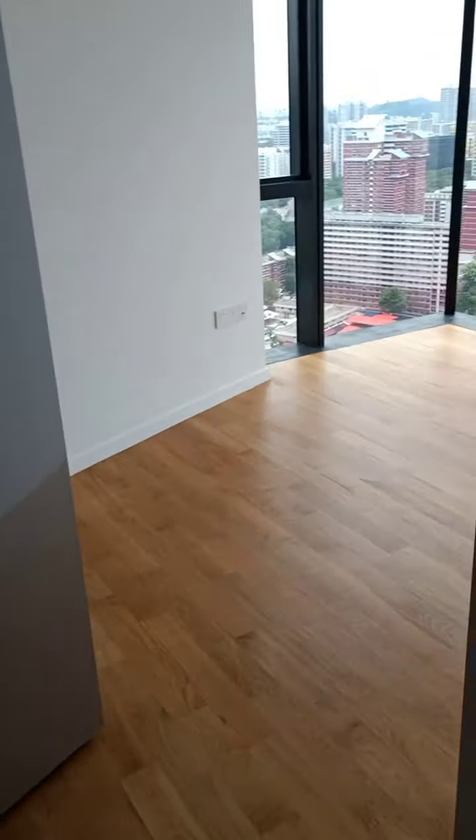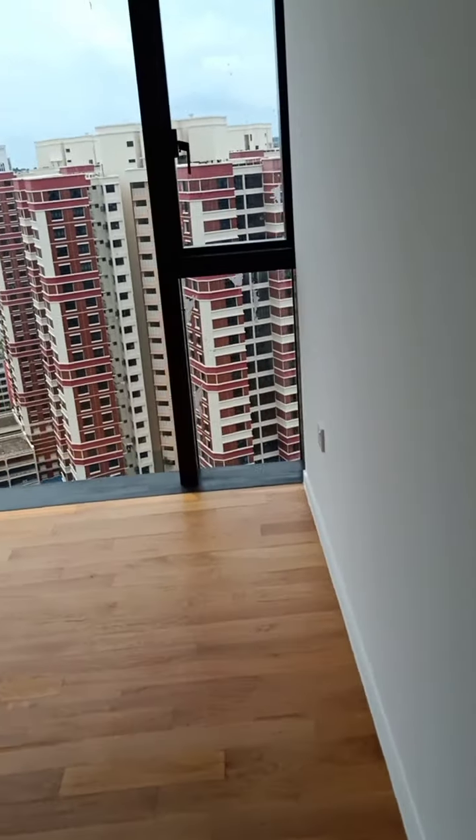Now bringing you to the master bedroom. It comes with a walk-in wardrobe — an L-shaped wardrobe. Big size master bedroom.